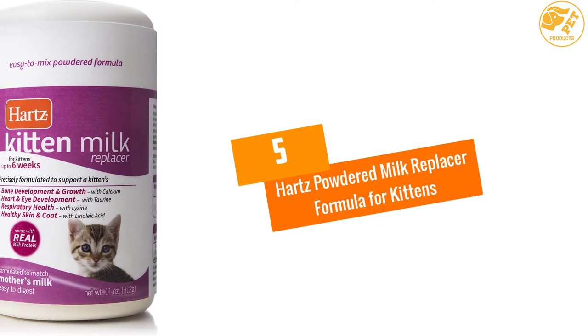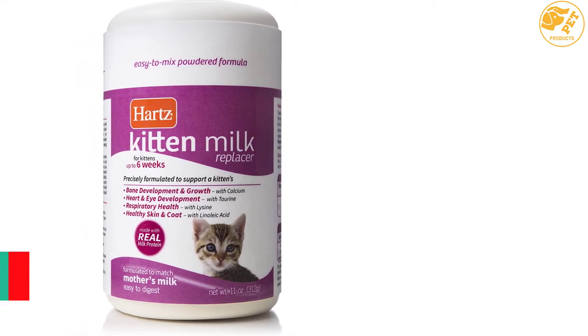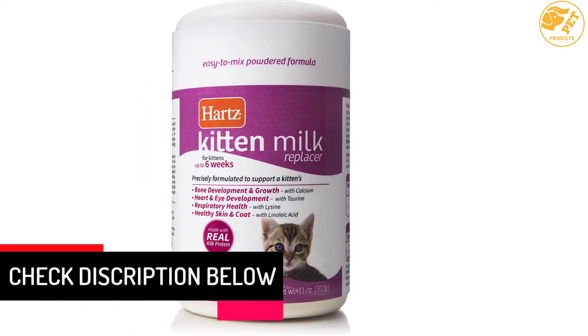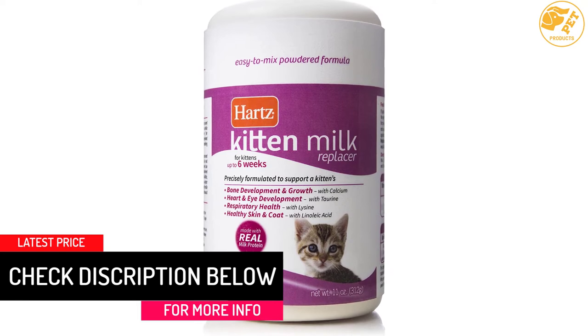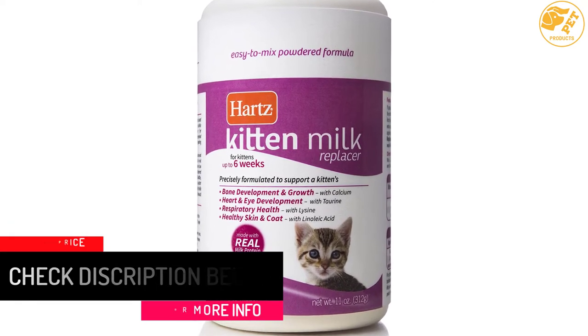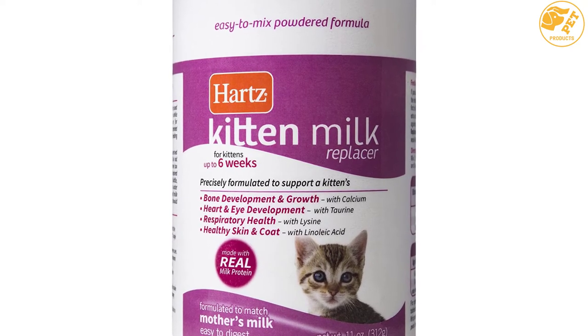At Number 5: Heart's Powdered Milk Replacer Formula for Kittens. The Heart's powdered milk was precisely formulated to support the healthy growth and development of newborn kittens. The milk is packed with essential nutrients which support healthy growth and development during the formative first six weeks of a kitten's life.